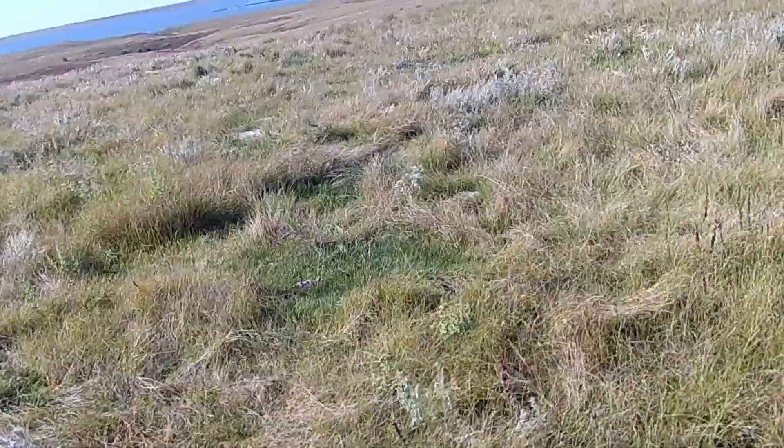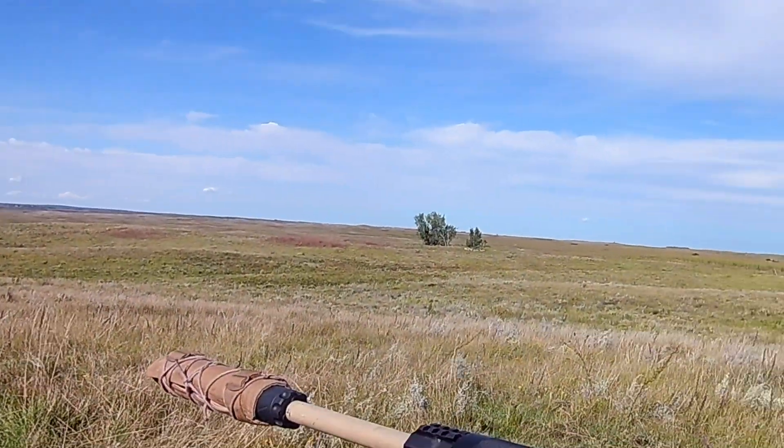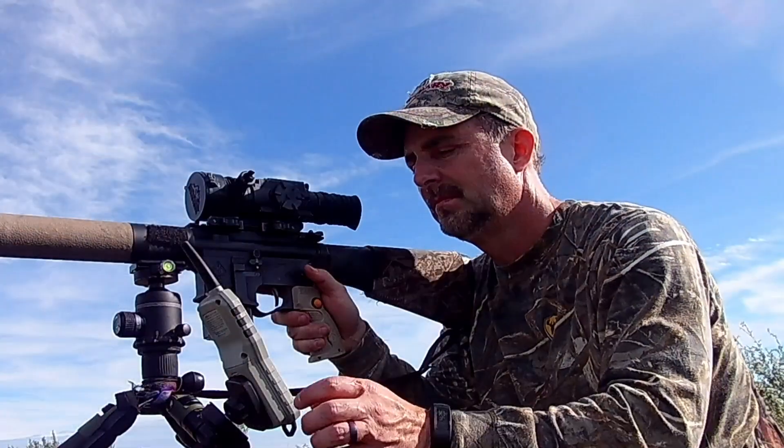I'm having some issues with my AR — the Wraith is on — so thankfully I brought my thermal along on a second AR, so we'll try some more daytime thermal action.